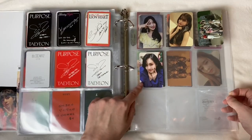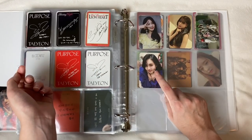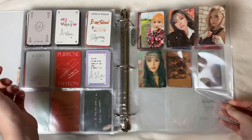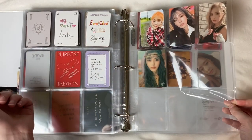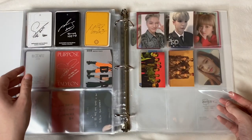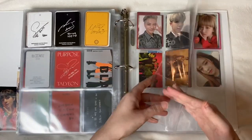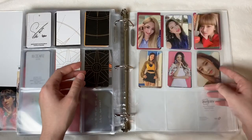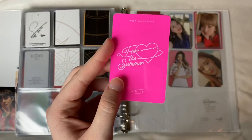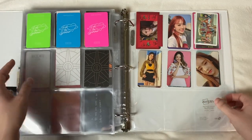This is my Everglow page — I love this Aisha card with all my heart. This is Bon Bon Chocolate, these two are from Adios, and this one is from DUN DUN — so cute. This is my Mamamoo page — I love this page so much, this Moonbyul card is so cute, I just need a Hwasa card because I have everybody else now. This is my ATEEZ page — I was so happy to pull Yunho. This is my WJSN page from their Boogie Up summer comeback — I love these three cards and the backs with the neon colors.